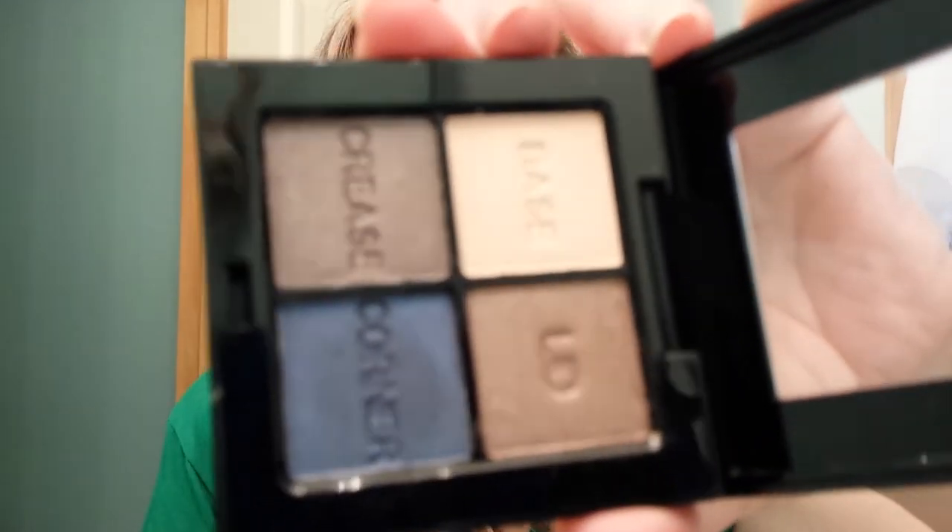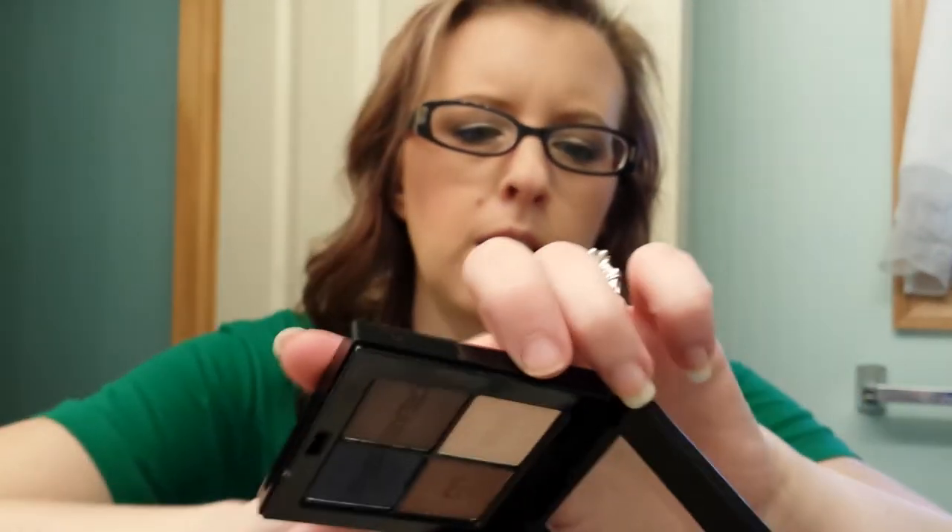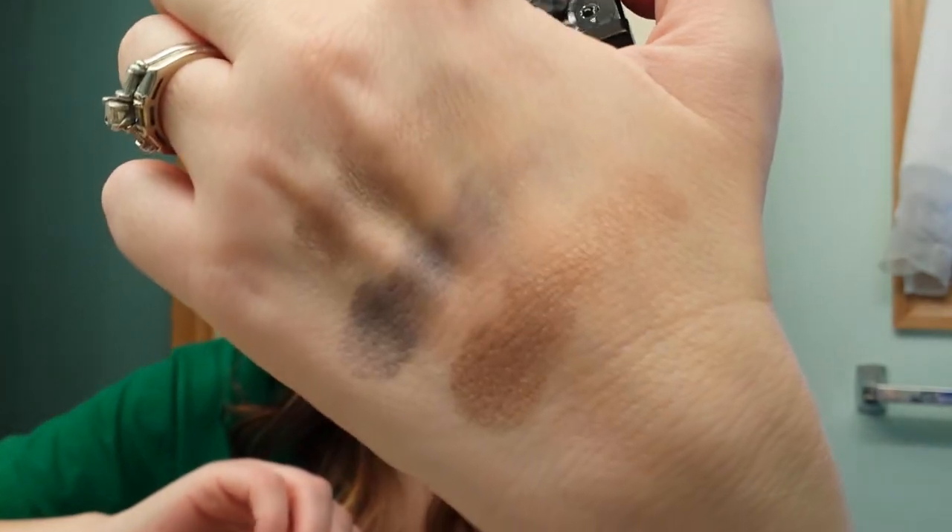Then she sent me a Models Prefer eye shadow quad. Really nice. Very pigmented. Very soft. I'll just swatch three of them. I don't know if these brands are something that you can get online somewhere for the US or if it has to just be from Australia.